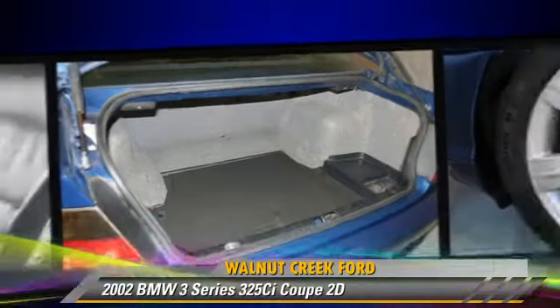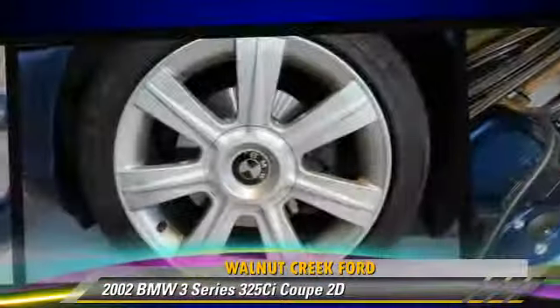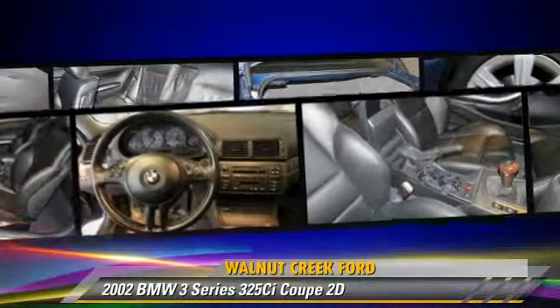This BMW features a CD player, cruise control, and alloy wheels.